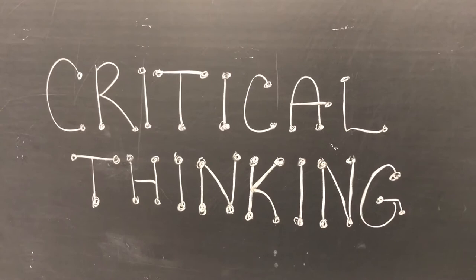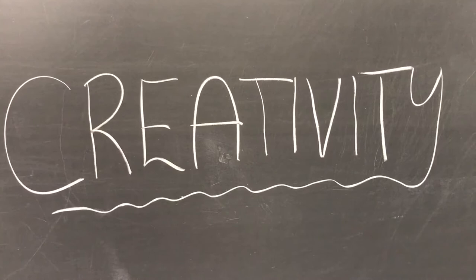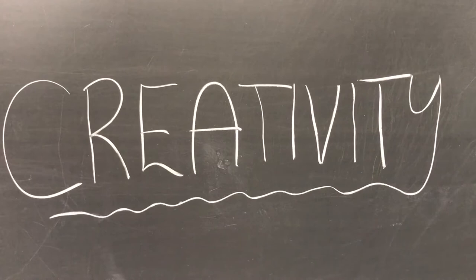Creativity is the ability of a person or group to make something new and useful or valuable. It happens in all areas of life — science, art, literature, and music. For more information on the following three C's, please refer to our slideshow. Thanks.